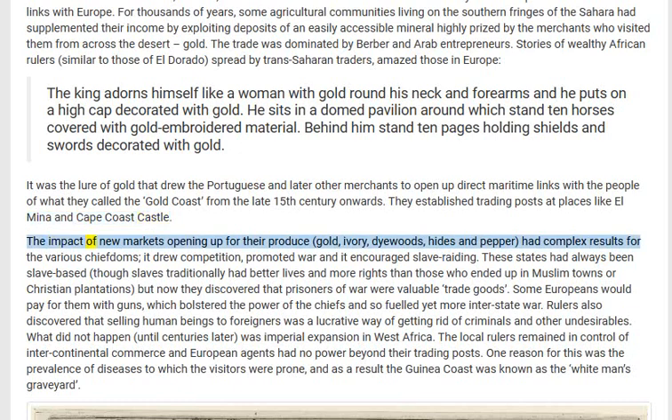The impact of new markets opening up for their produce — the gold, ivory, dyewoods, hides, and pepper — had complex results for the various chiefdoms. It drew competition, promoted war, and it encouraged slave raiding. These states had always been slave-based, though slaves traditionally had better lives and more rights than those who ended up in Muslim towns or Christian plantations.